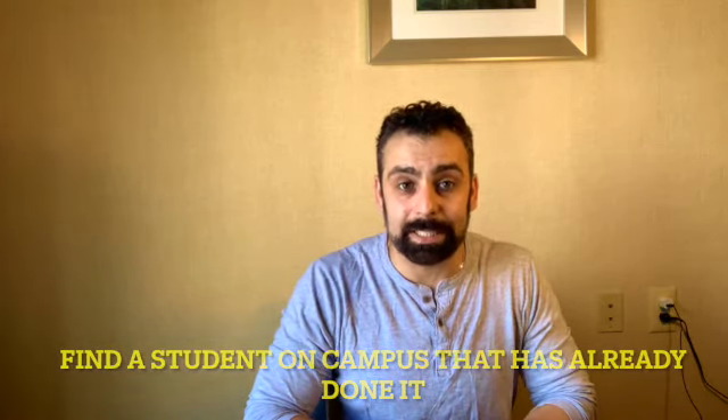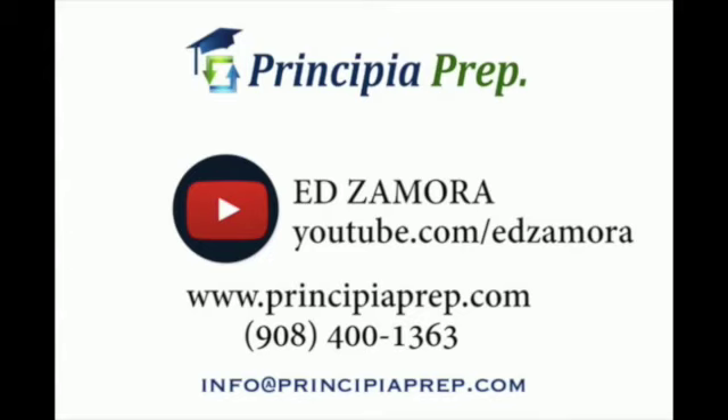Those are essentially the ways of establishing in-state residency. If you have any questions or concerns, my name is Ed Zamora from Procipia Prep. On the screen is our contact information — give us a call or an email. We do help parents with all facets of the college process. Thank you once again for watching.